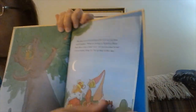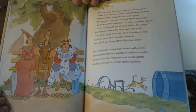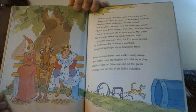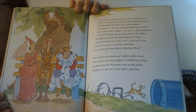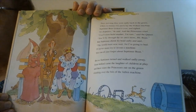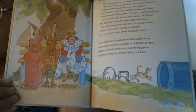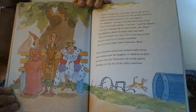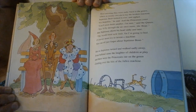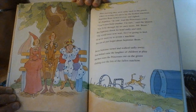Next morning they went, sadly, back to the green, where in twenty-two parts lay the broken machine. Septimus Bean looked it over and sighed. "It's hopeless," he said. And the princesses cried. "You'll soon build another, I'm sure," said the queen. "You'll fly through the air once more, Mr. Bean." But Septimus shook his head sadly and said, "The world must now wait, for I'm going to bed. I'll never more try to invent a machine. You can all just forget about Septimus Bean."